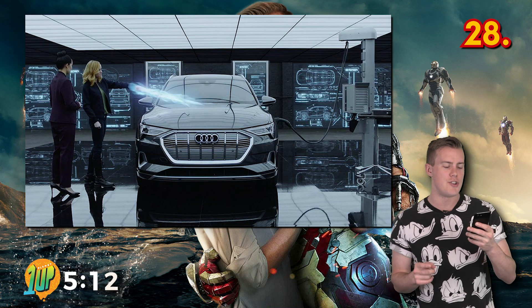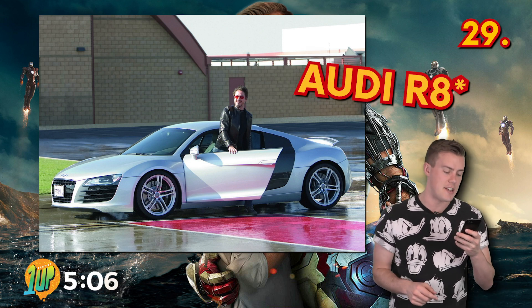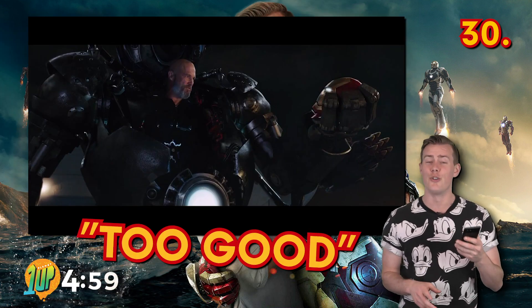The MCU has a long-running relationship with car maker Audi that all started back with Iron Man 1. Iron Man's car in the first film is an Audi R8. His car was supposed to feature heavily in the film's cinematic battle, but was written out because the car was too good.